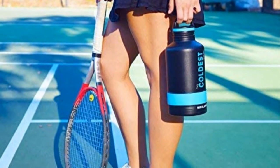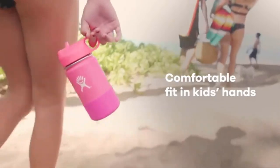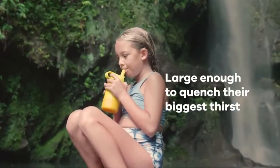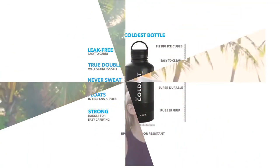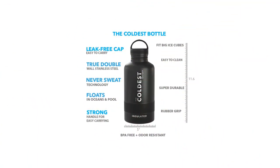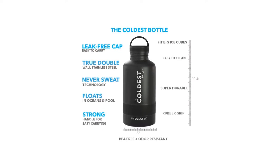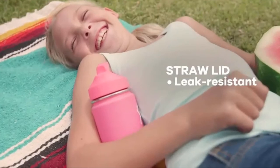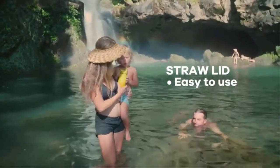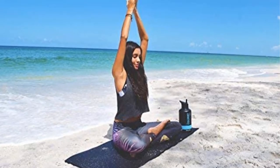Reviewers said this water bottle lived up to its name, with several customers mentioning that their bottle still had ice cubes in it after two days. It keeps water ice cold for up to 28 hours, thanks to the Thermalock Double Wall Vacuum Insulated Stainless Steel. It also comes with a spill-proof lid that automatically seals between sips and can be operated with one hand — perfect for multitasking. Simply press the button on the back of the lid to open it and start sipping; when you release the button, it automatically seals shut.